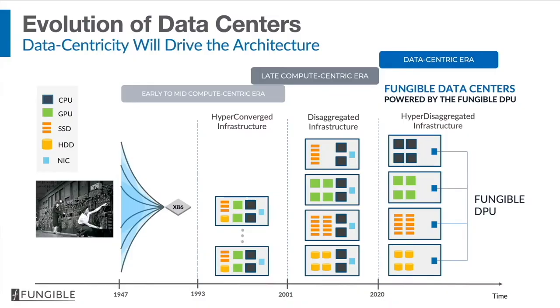We'd like to introduce the concept of fungible data centers, where the idea of data centricity will drive the architecture. Prior to 1947, people used to put computers together by hand, then came an explosion of machine types, followed by the single x86 microprocessor. About 15 years ago, people invented scale-out of general-purpose CPUs — what we call compute-centric. In the data-centric era, we believe you will have hyper-disaggregated compute nodes, each specialized for a particular kind of task, but the total number of node types will still be very, very small.